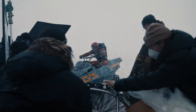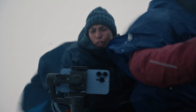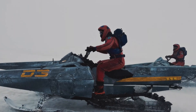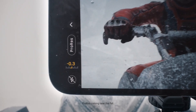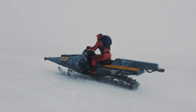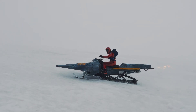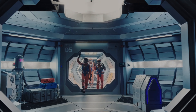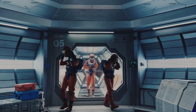iPhone 13 Pro offers filmmaking capabilities not possible in even the most expensive movie cameras. Now you can capture, edit, and deliver in ProRes — the same format used in the movie industry. And introducing Cinematic Mode, which brings the art of cinematography to iPhone.